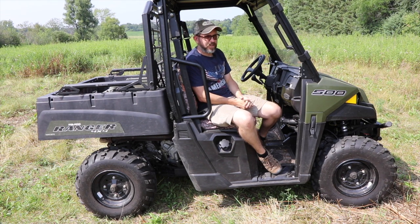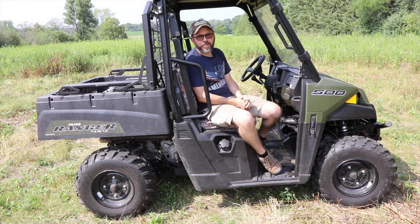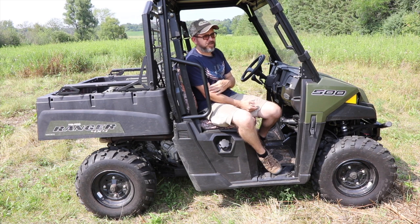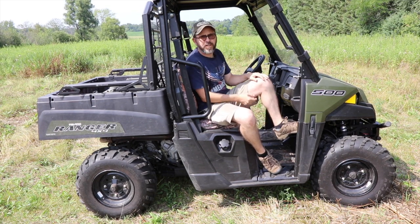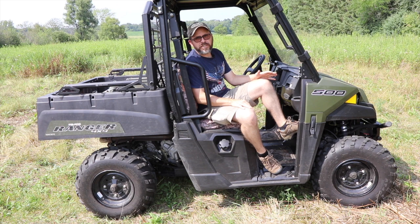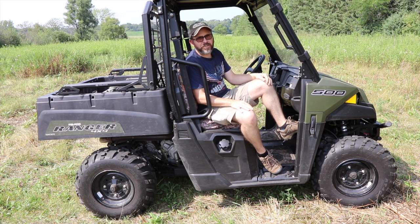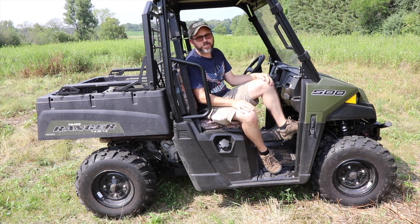Pros and cons of the UTV for the homestead. Pros: it's a force multiplier - kind of like suppressors on firearms. My wife and I can only carry so much with the wheelbarrow. This thing is phenomenal - firewood, bricks, my wife just put a water barrel in here to water some new trees that were far away. I would say there's more pros than cons. The only cons I can think of: one is one more machine to maintain. I buy the Polaris kit from a Polaris dealer - comes with a filter and everything you need for the tune-up and oil change. It's like $30. I can do it myself; I've got a lift for this thing.